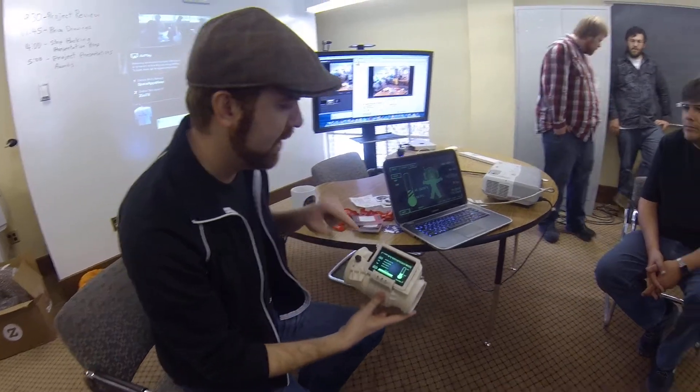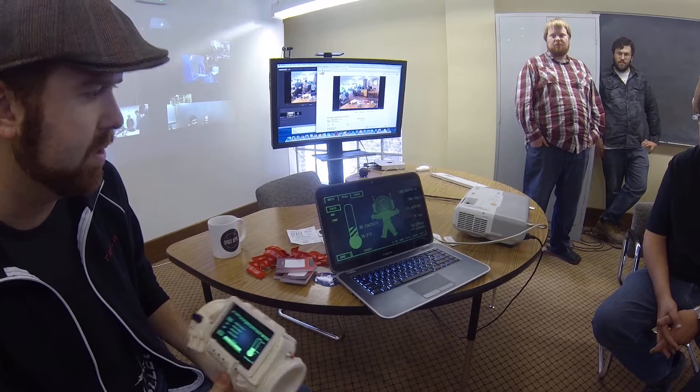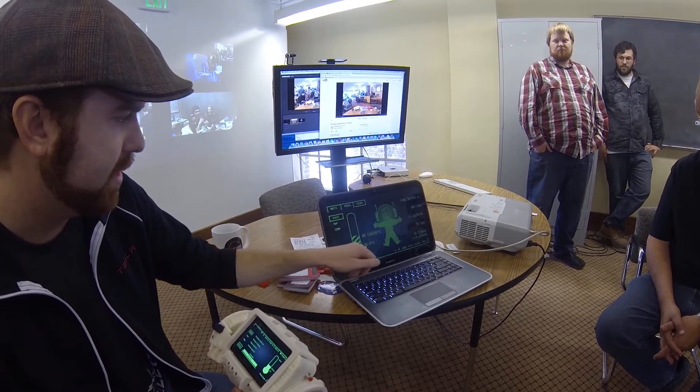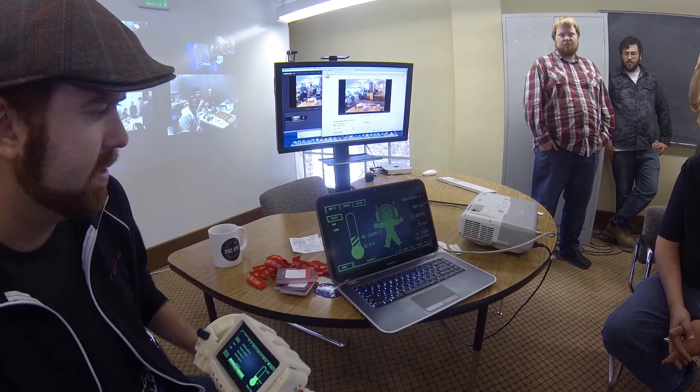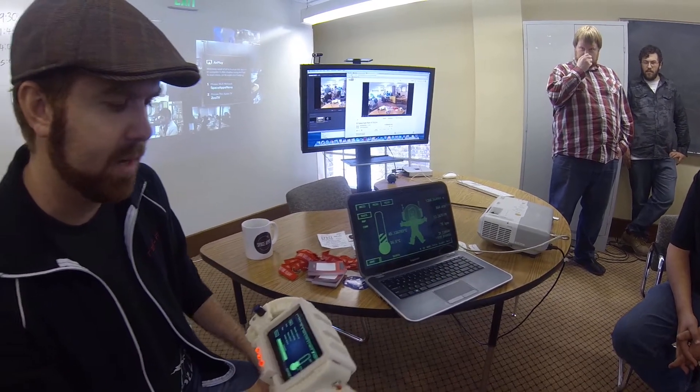All the same data from the phone is being posted to a kind of headquarters. We can see that there's about 26 degrees Celsius here in the room and then 45 degrees with the object.